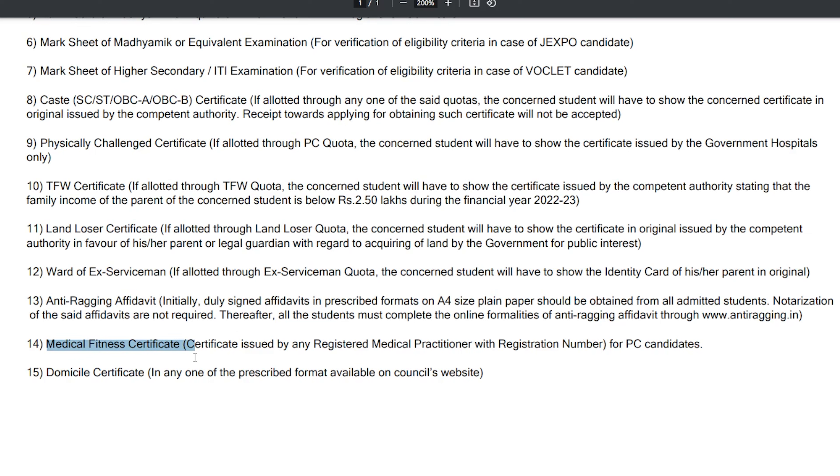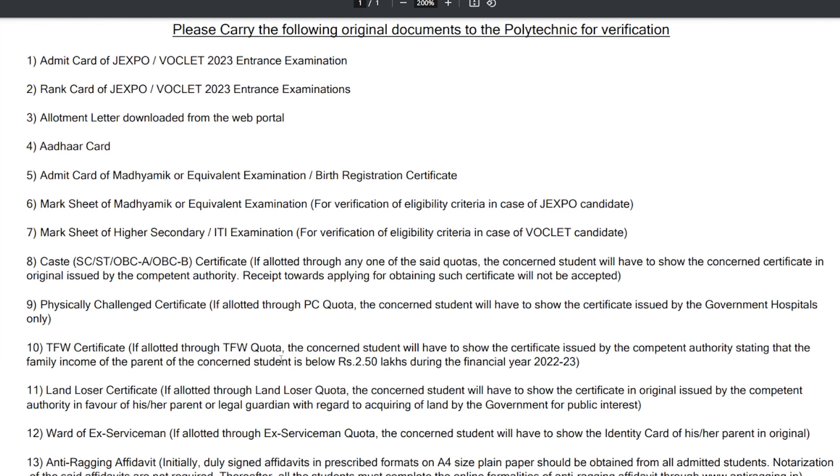The first thing I know is that this medical fitness certificate is the format role. This is the important role. The second thing is that this is the same document. I would like to share this between you, and you can share it with me.